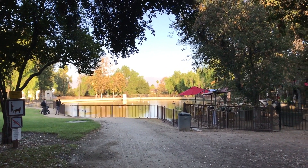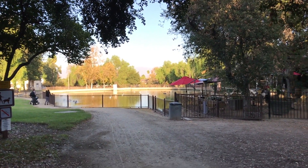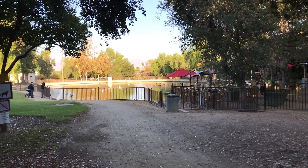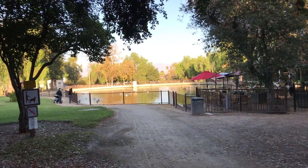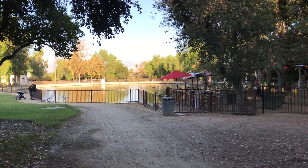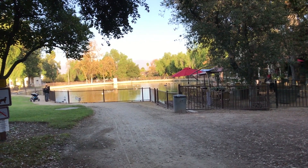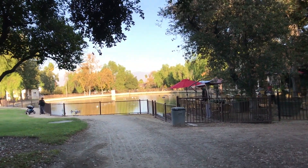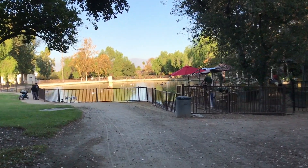Good morning. Today we are at a very special park — the Los Encinos State Historical Park. It is so near our home that we have walked here many, many times, especially during the quarantine. At the very beginning of quarantine, we must have walked by it every day for a month.